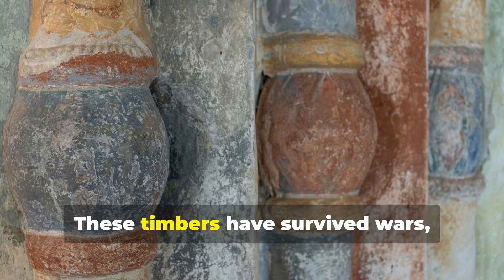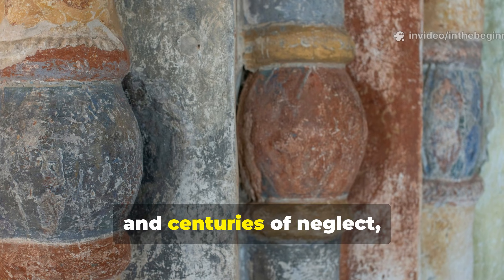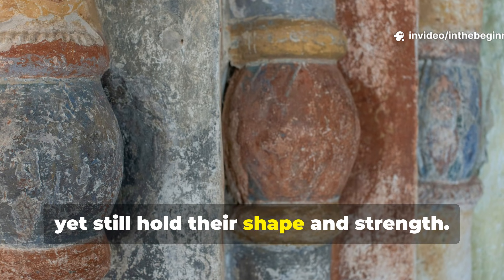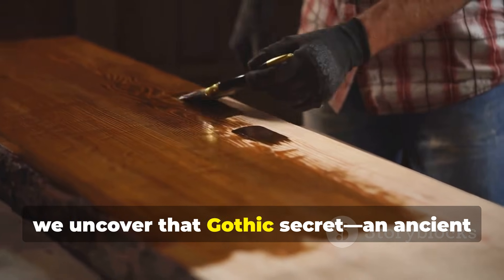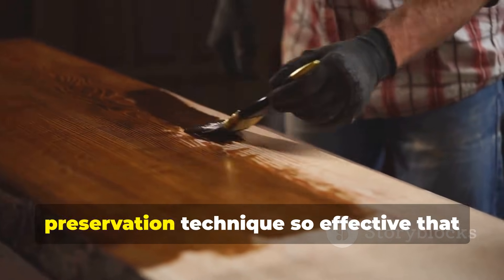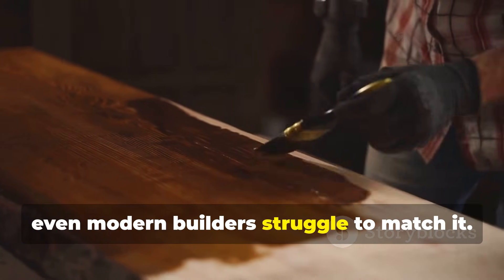These timbers have survived wars, rain, fire and centuries of neglect, yet still hold their shape and strength. Today we uncover that Gothic secret — an ancient preservation technique so effective that even modern builders struggle to match it.